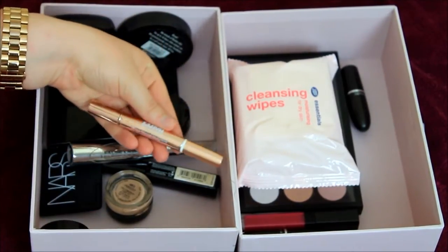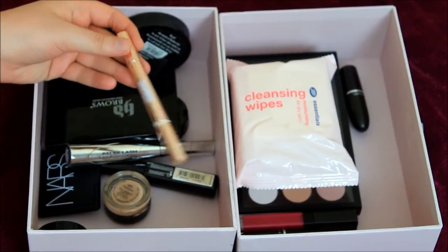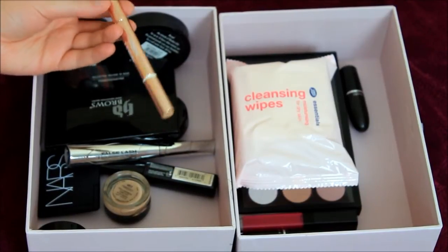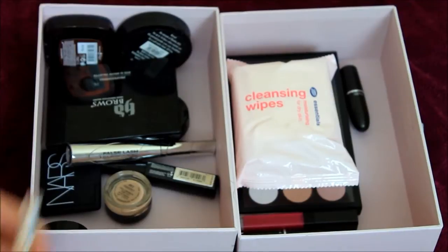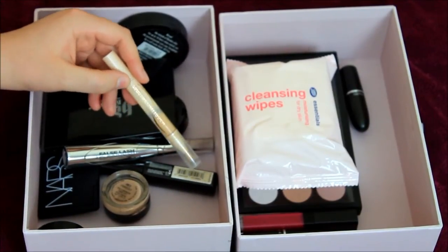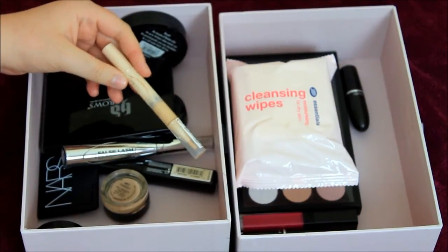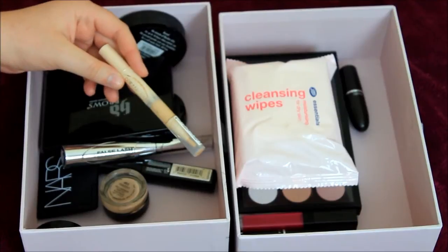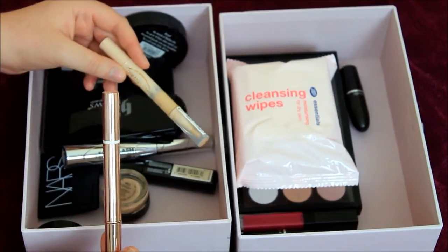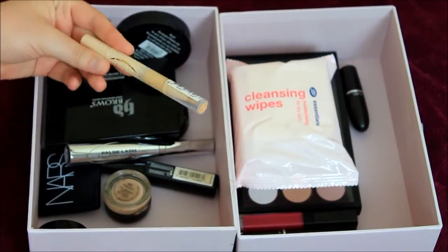Then I've got the Lumi Magique Highlighting Pen from L'Oreal. This is a great one for highlighting on your cheekbones, your chin, your cupid's bow — everything like that. Then I've got the Dream Lumi Touch by Maybelline. These are all a bit confusing because they sound the same. This one is great for under the eyes — a great highlighting concealer. However, unlike the Lumi Magique, that one's more for highlighting purposes; I wouldn't use it under the eyes as it's a bit too highlighting and pale for that.